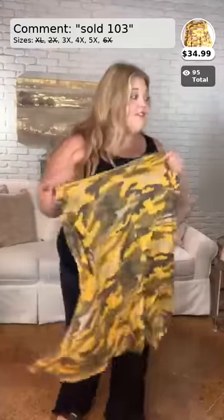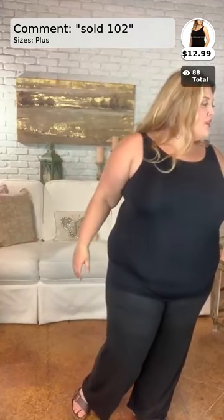Beverly Green just popped up in my comments — it says she spent over a thousand dollars in the last 30 days, VIP status! That's so cool! So, this is the tank top I was talking about — this is the 'Simply Sexy' tank. It comes in plus sizes, fitting up to a 5X. It's a great smoothing tank for hiding imperfections. Number 102, sizes plus, $12.99. Very stretchy and comfy — you can make it as long or as short as you want.